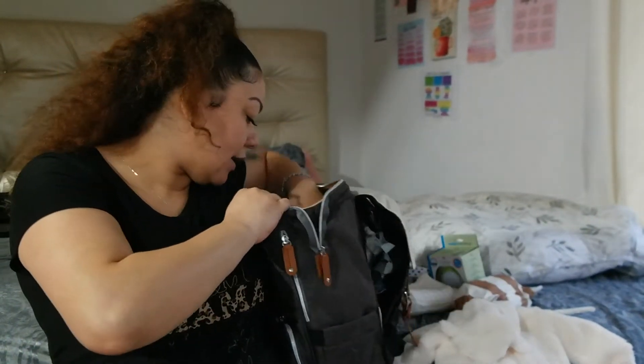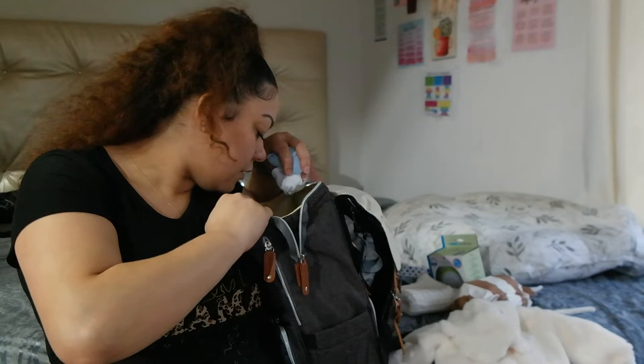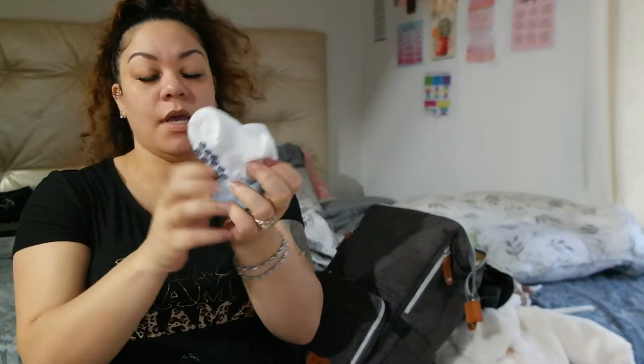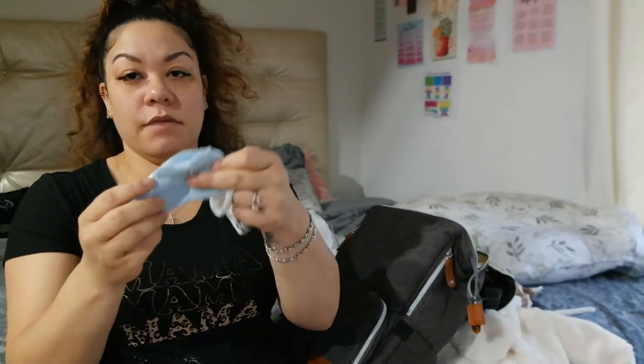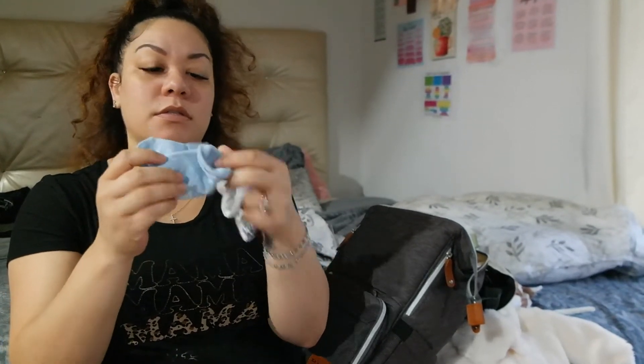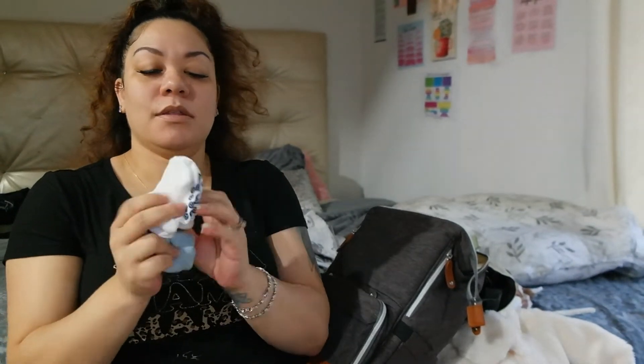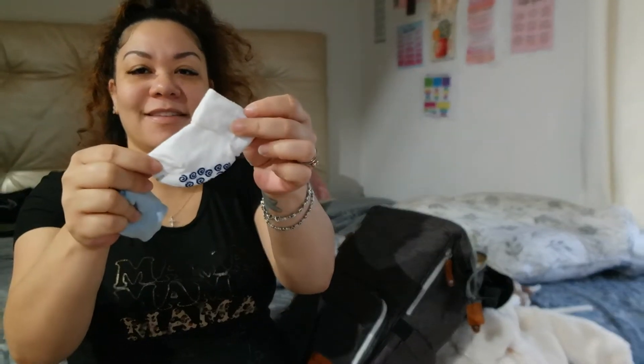And his socks — I only put one pair in there. I did pack him some little socks, although the hospital will have socks he can wear while there. These are just in case I want to put him in any coming-home socks — just white or blue color. Look how tiny they are, look how small!